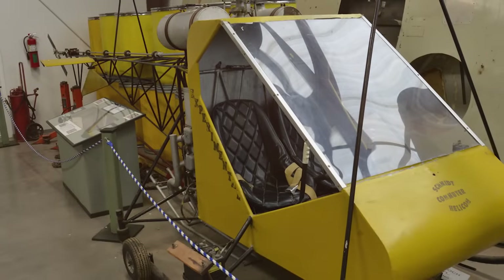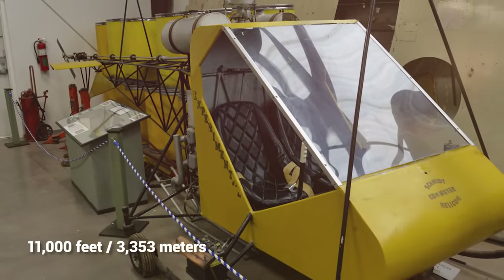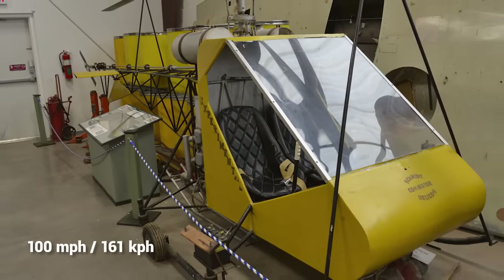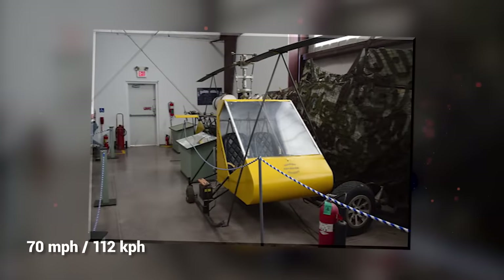The Commuter II had a high service ceiling of 11,000 feet, and with its 150-horsepower engine could fly at a maximum speed of 100 miles an hour, while keeping a comfortable cruise speed of 70 miles an hour.